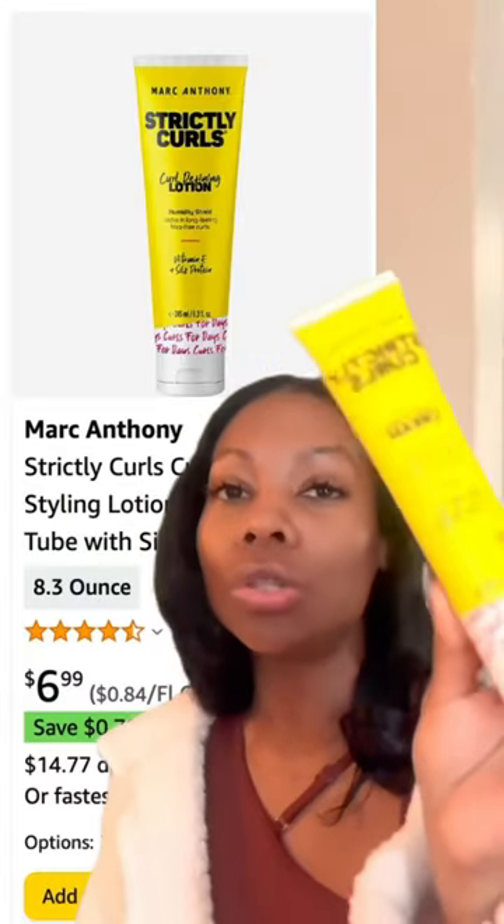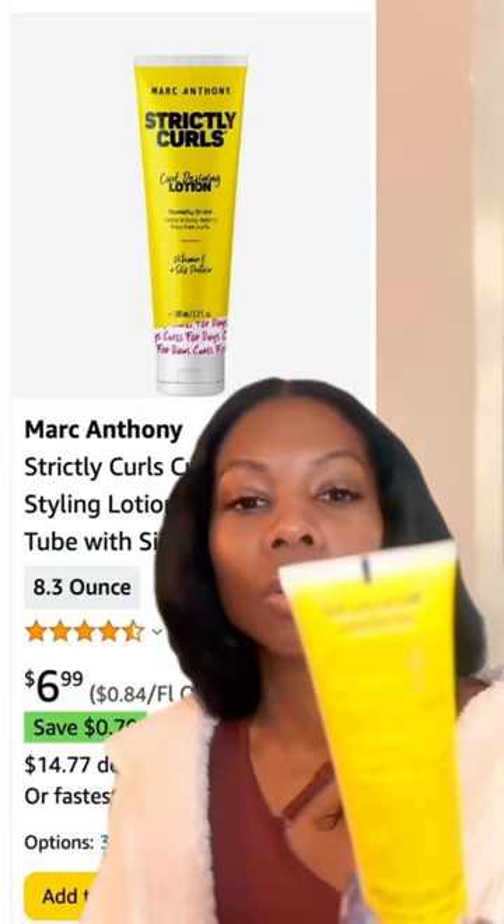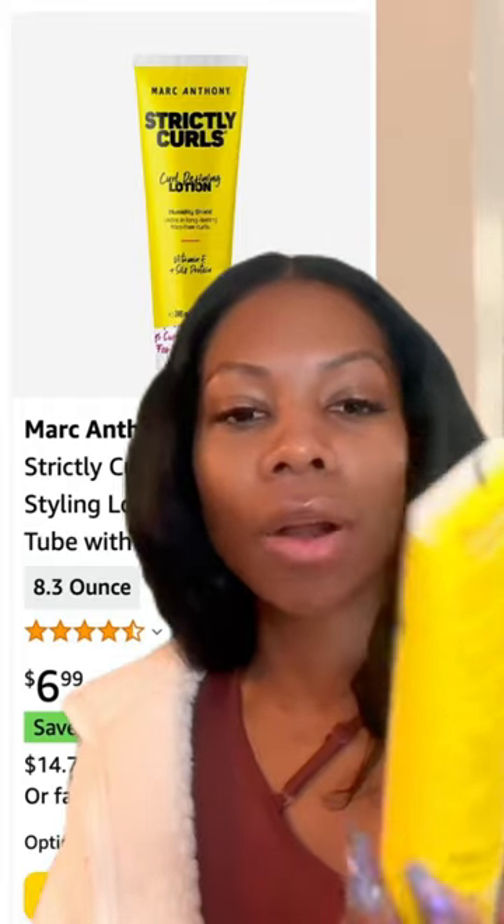It's a curly hair product. For those of you who are my goats, you know that I do curly in the summer and I go straight in the winter. But this right here — she's new to the family, but she's here to stay. This is the Marc Anthony Strictly Curls Curl Envy. It controls frizz, softens and defines. It has avocado oil and shea butter.